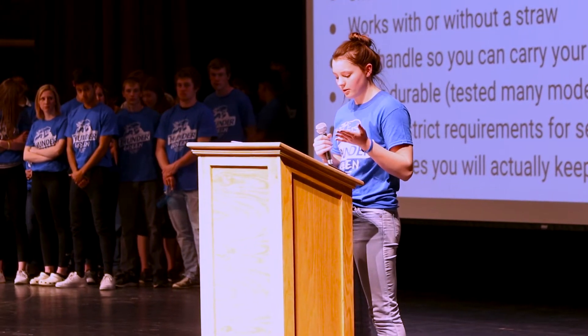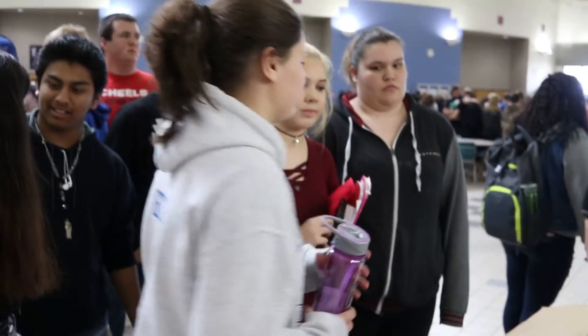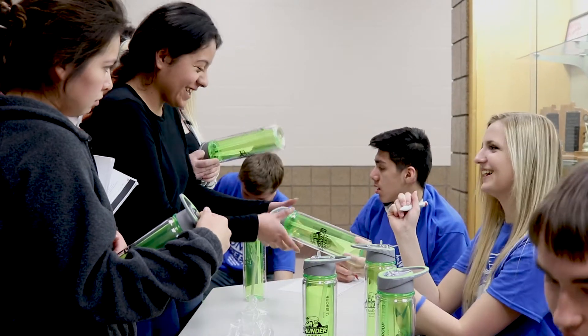We decided we don't have to sell them — we're in one of the poorest counties in the state, and not everyone can afford $2 for a water bottle. We feel it's important that kids are healthy and get the water they need, because we're supposed to get about 8 to 12 cups of water a day.